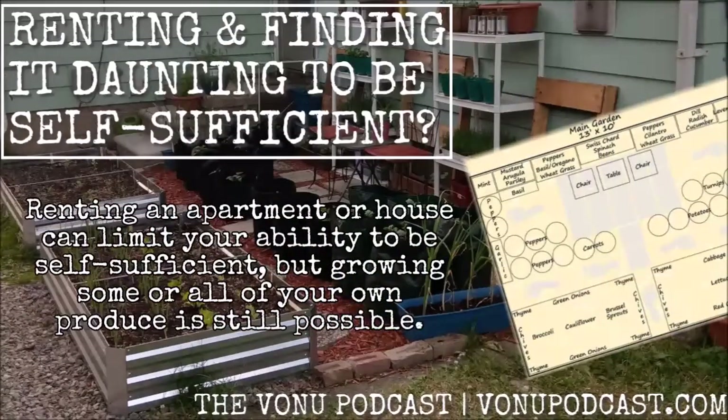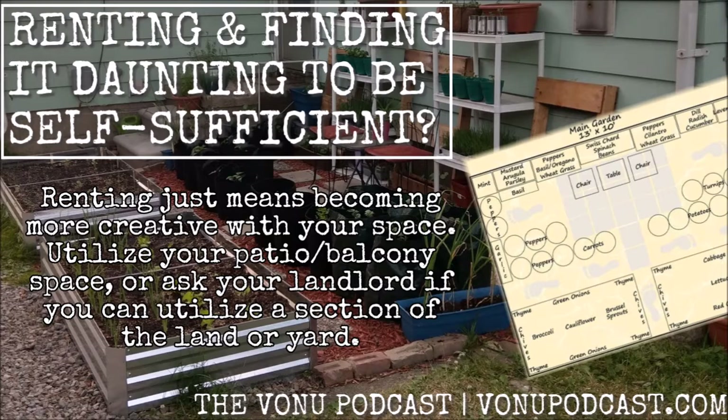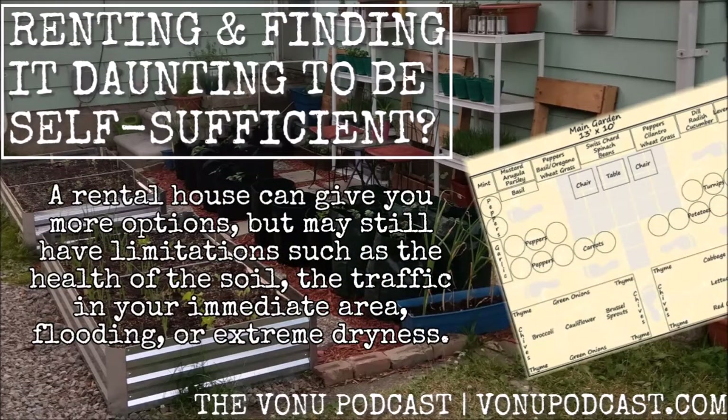Renting an apartment or house can limit your ability to be self-sufficient, but growing some or all of your own produce is still possible. Renting just means becoming more creative with your space. Utilize your patio or balcony space, or ask your landlord if you can utilize a section of the land or yard. A rental house can give you more options, but may still have limitations, such as the health of the soil, traffic in your immediate area, flooding, or extreme dryness.